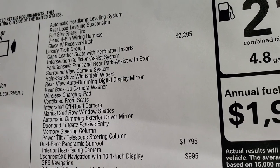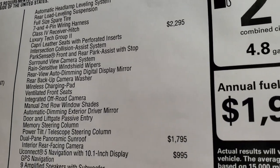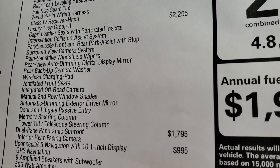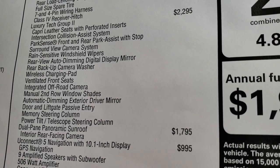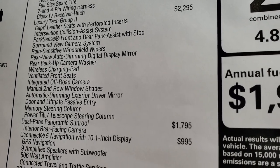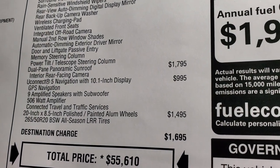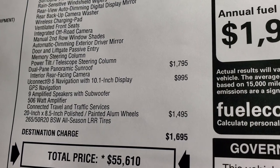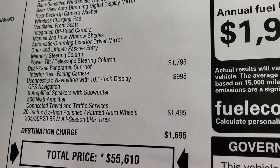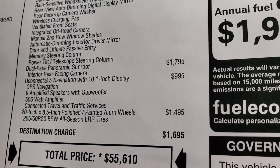The Luxury Tech Group 2 is $2,295. I think it should be called Luxury AND Tech Group, because it gives you the Capri leather seats, intersection collision assist, park sense, front and rear park assist with stop, surround view camera, rain-sensitive wipers, rear view auto-dimming digital mirror display, rear view backup camera, wireless charging pad, heated and ventilated seats, integrated off-road camera, second row window shades, automatic dimming exterior driver mirror, door and liftgate passive entry, enter-and-go system, memory steering column, and power tilt and telescopic steering wheel. It also has the dual pane panoramic sunroof at $1,795. The Uconnect Nav with 10.1-inch display is $995, giving you navigation, amplified speakers with subwoofer, the 506-watt amplifier, and connected travel and traffic services.